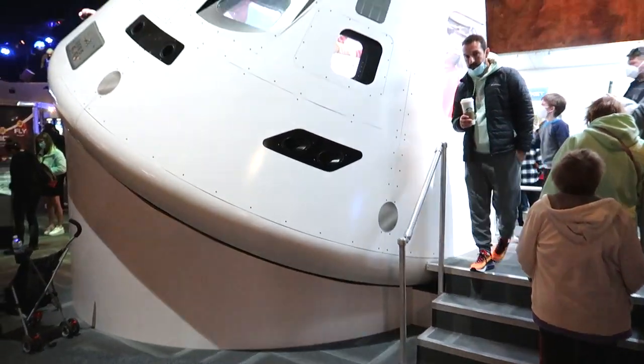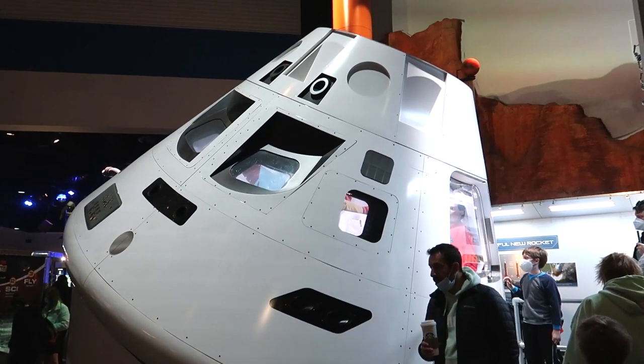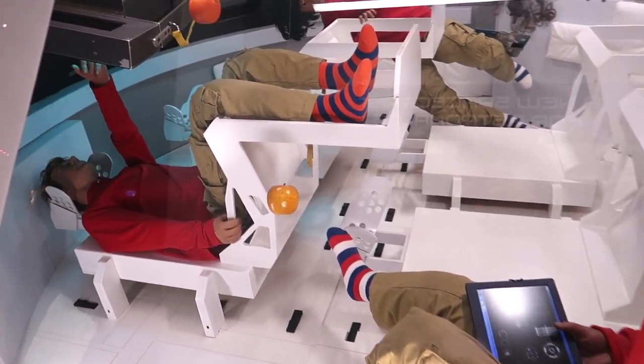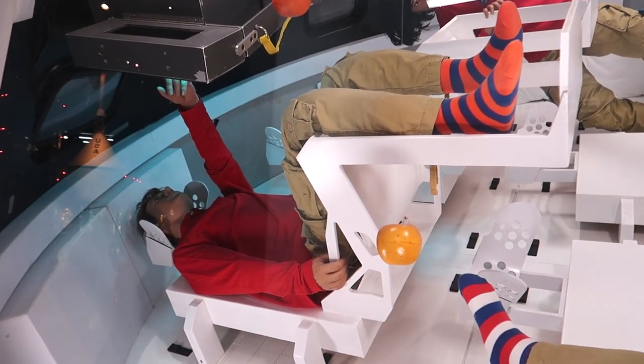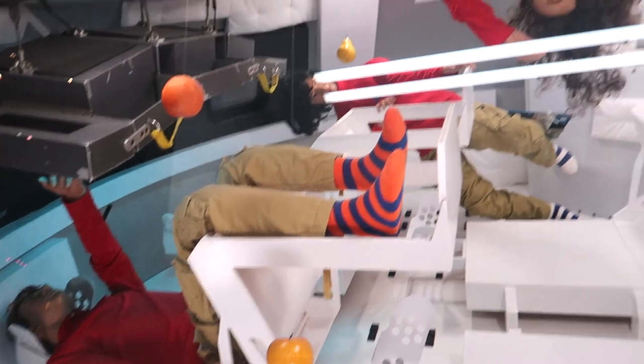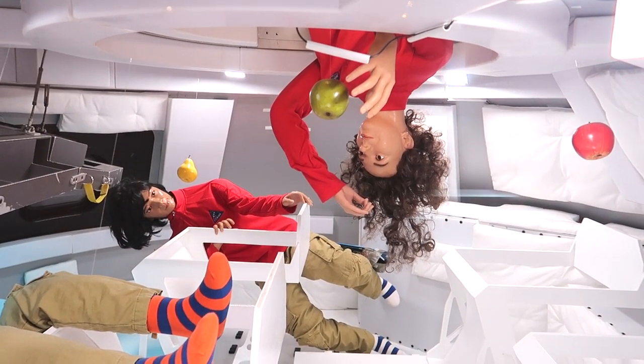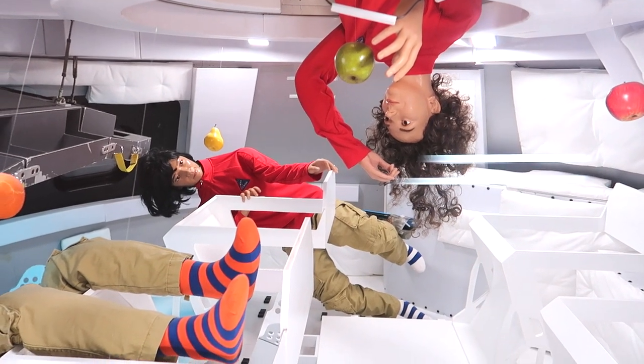It's a model of the Orion space shuttle — you can actually peek inside. Here we can see the astronauts, and yeah, that is some tight quarters — tighter than the International Space Station. It looks like just a bunch of lawn chairs and a little tube.